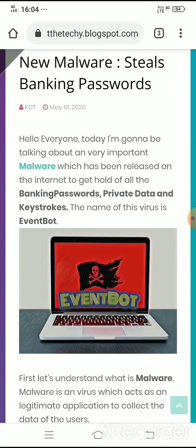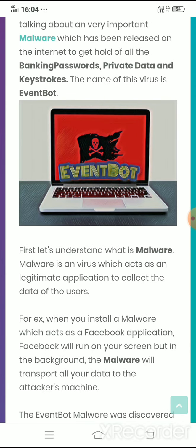The name of the virus is EventBot. This has been discovered recently in March 2020. It has been found by researchers and this malware acts as a legitimate application to steal all the user credentials and information related to banking, passwords and stuff.